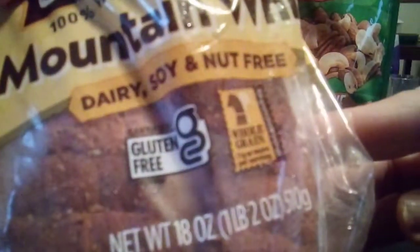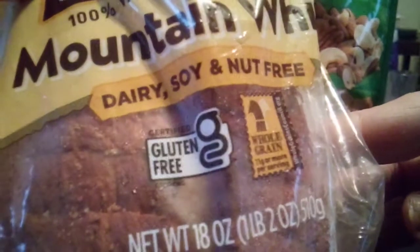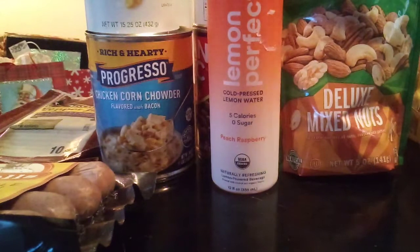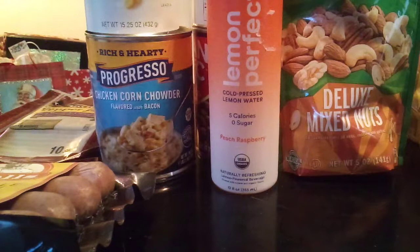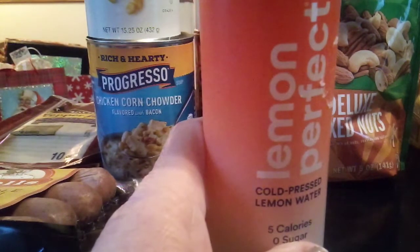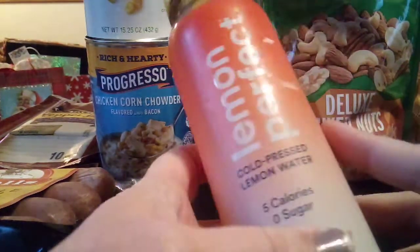Here we have Canyon Bakehouse gluten-free bread, Mountain White. A lot of people being gluten-free try to have a similar diet to people that aren't gluten-free. But I've really come to like the multi-grain and the rye and the things you can get gluten-free now that aren't the white or the quote-unquote normal, because I've found they're better for you. So here we are imitating the unhealthy glutenated diet with that loaf.